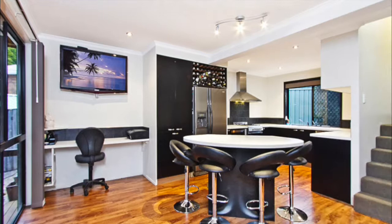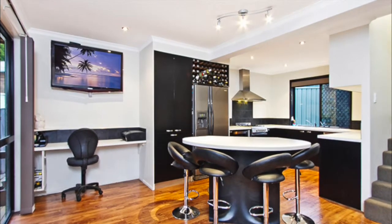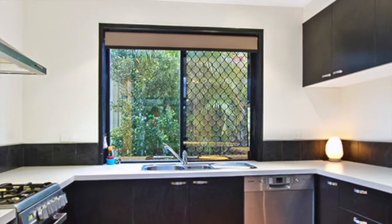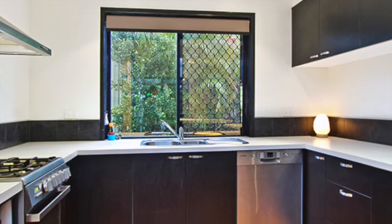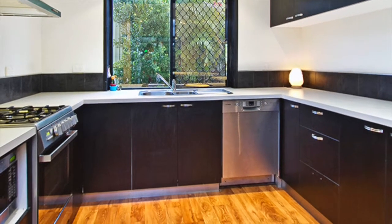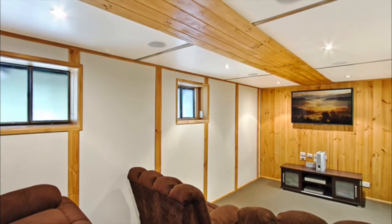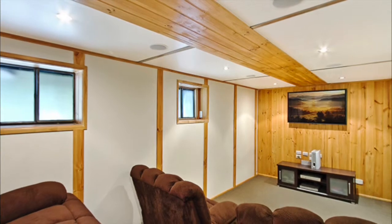Upon entry, the downstairs level provides open plan living as you move from the dining area, complete with a bonus study nook, through to a modern kitchen featuring plenty of bench and cupboard space, a stainless steel freestanding oven with gas cooktop, stainless steel dishwasher, built-in wine rack and a stylish island bench. You also have a separate media room complete with surround sound and DVD player.